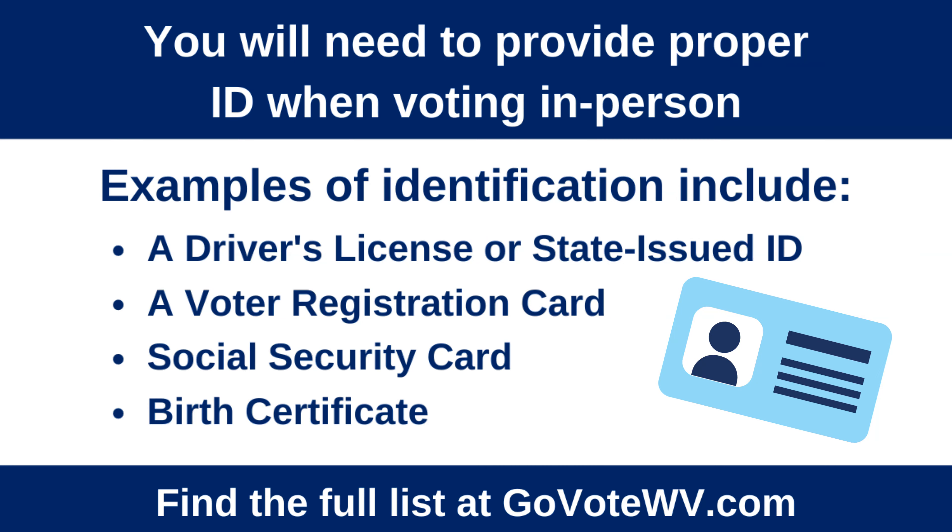You will need to provide proper ID when voting in person. Examples of identification include a driver's license or state-issued ID, a voter registration card, a social security card, or a birth certificate. You can find the full list at GoVoteWV.com.